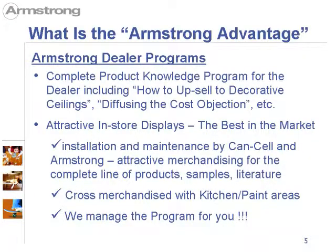The Armstrong dealer programs include a complete product knowledge program for the dealer, including how to sell and upsell decorative ceilings and how to diffuse the cost objection. We have attractive in-store displays, which are no charge to you, and they are the best in the market. We install and maintain them with Cancel Industries. This is attractive merchandising for our complete line of products, including samples and literature. We also like to cross merchandise with kitchen and paint areas. We will manage the program for you to ensure your success.